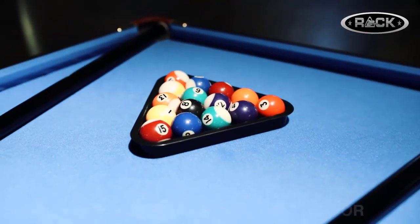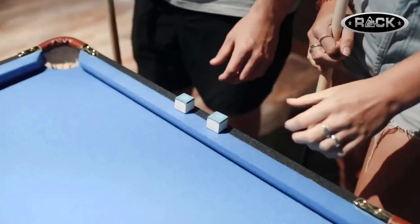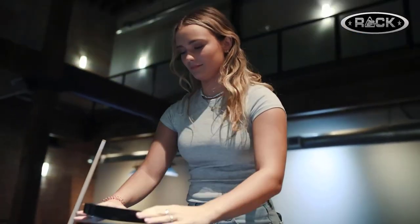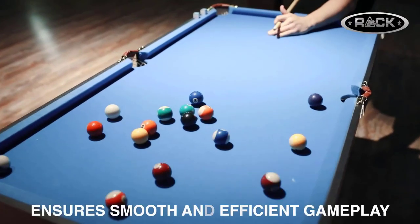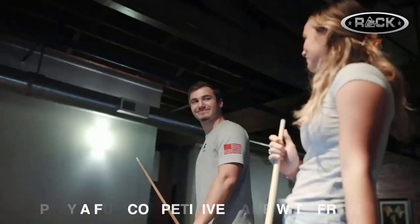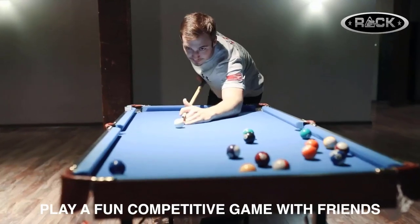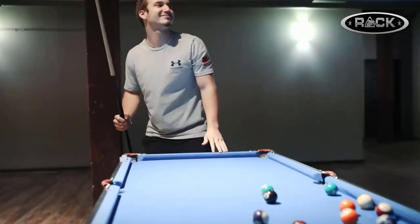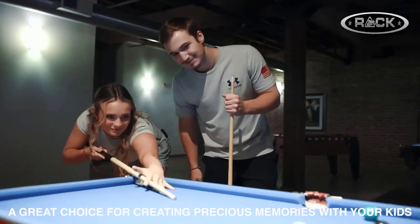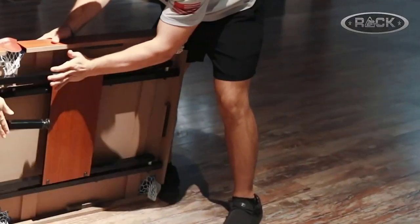Frame material: engineered wood. Base material: engineered wood. Item weight: 44 pounds. Product dimensions: 55 inches long by 29 inch width and 32 inches height. Color: blue. What we like: Easy to use. Easy to fold. Well made. Heavy and sturdy balls. Compact. Easy and quick to set up. Sturdy. What we don't like: The surface might be slightly crowned.